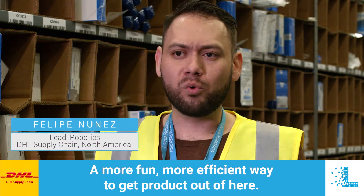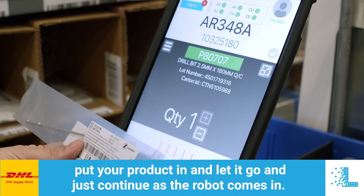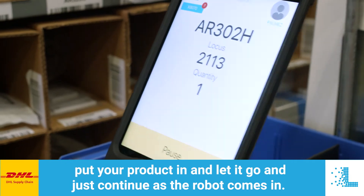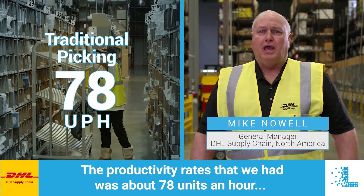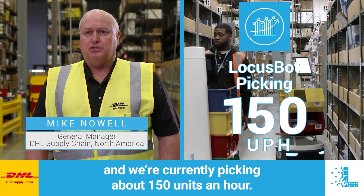A more fun, more efficient way to get product out of here is with the robots — they just come to you, you put your product in and let it go, and you just continue as the next robot comes in. Our productivity rates were about 78 units an hour and we're currently picking about 150 units an hour.